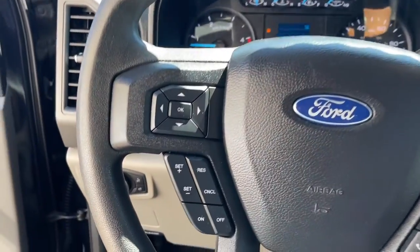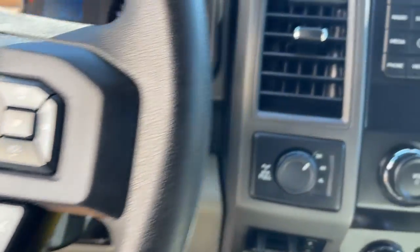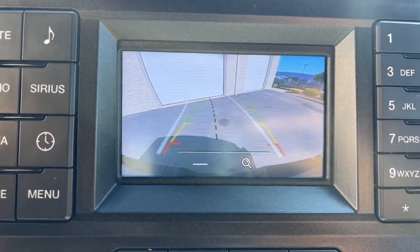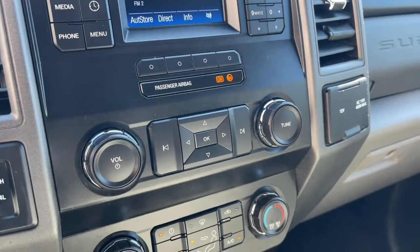Keyless entry, satellite radio, remote engine start, electronic stability control, aluminum wheels, traction control, intermittent wipers, tire pressure monitoring system, MP3 player, trip computer.